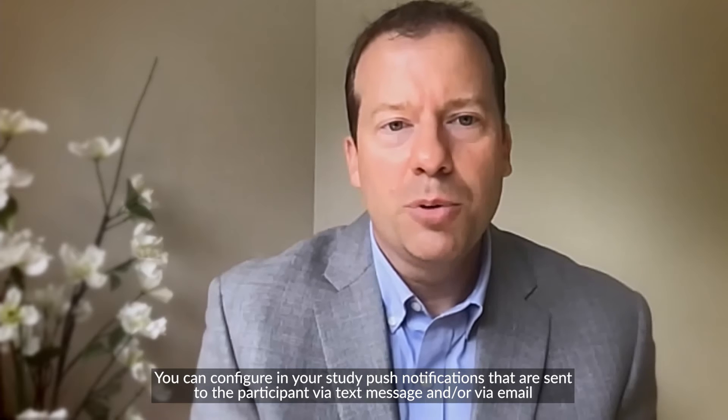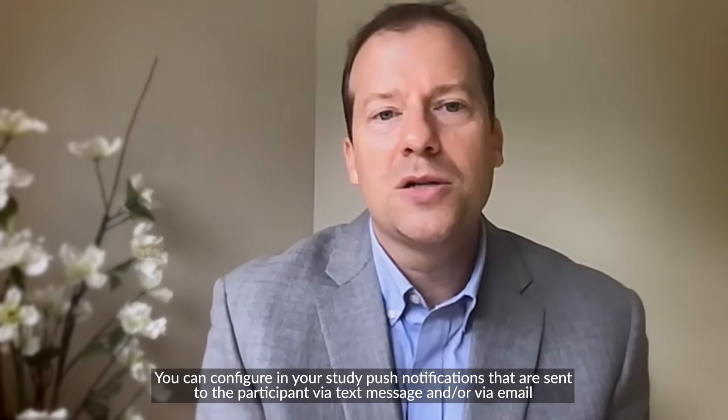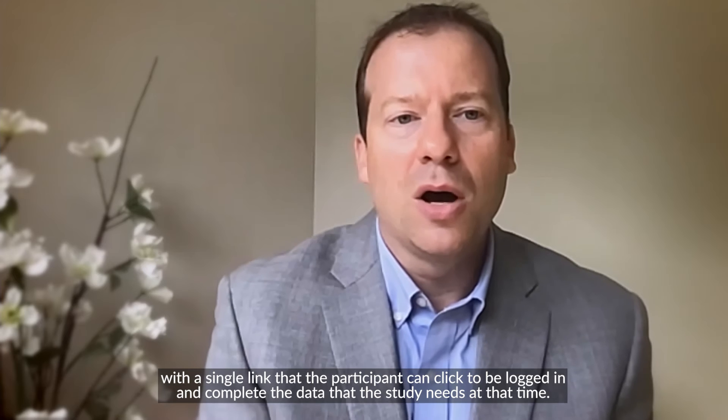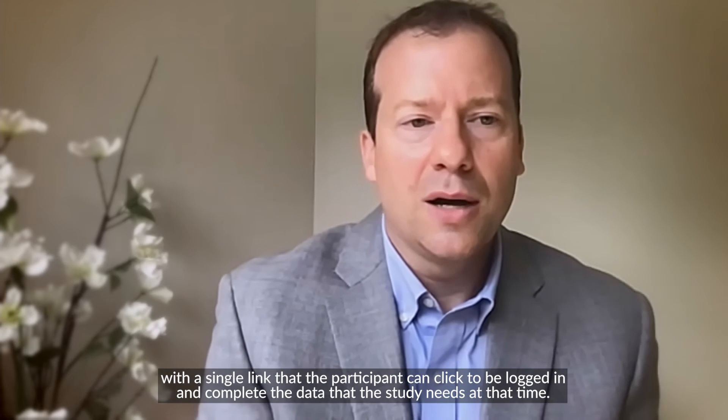You can configure in your study push notifications that are sent to the participant via text message and/or via email, with a single link that the participant can click to be logged in and complete the data that the study needs at that time.